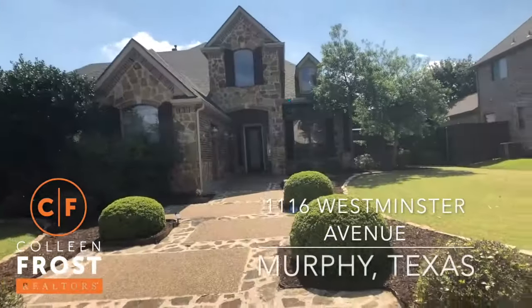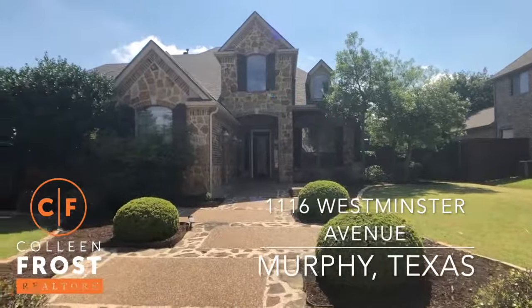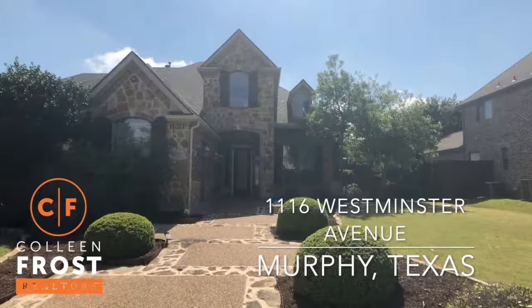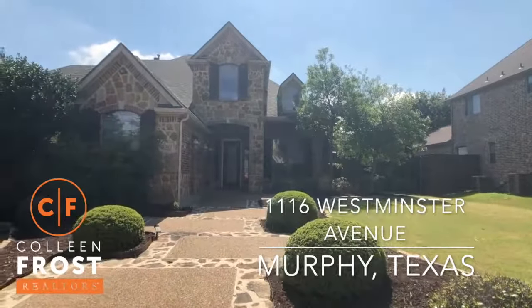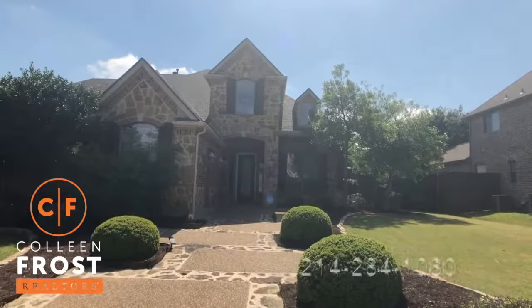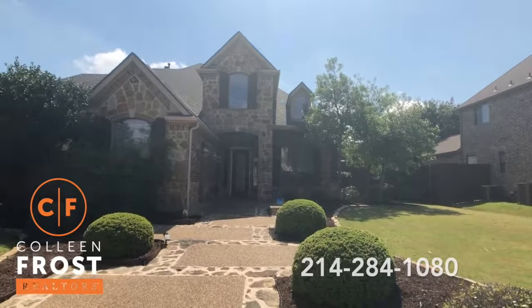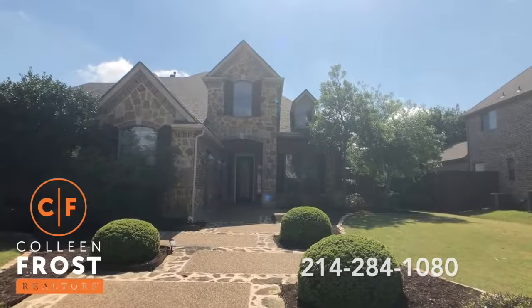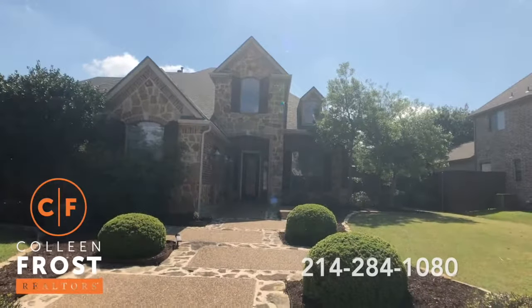Hi, it's Colleen Frost. I want to welcome you home to our beautiful new listing located behind me. We are at 1116 Westminster, located in Rolling Ridge Estates in Murphy, Texas. This is an opportunity for you to live in a formal model home, which means there are tons of upgrades and updates to this gorgeous property, so let's go check it out.